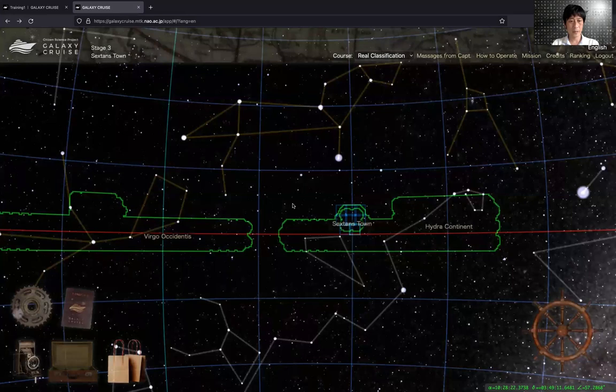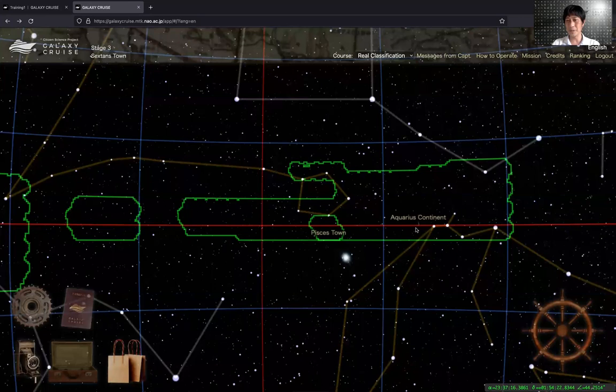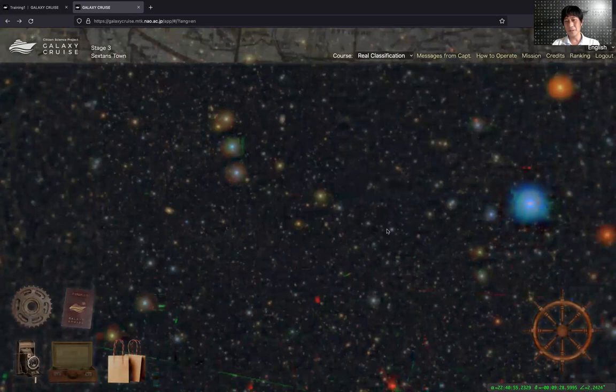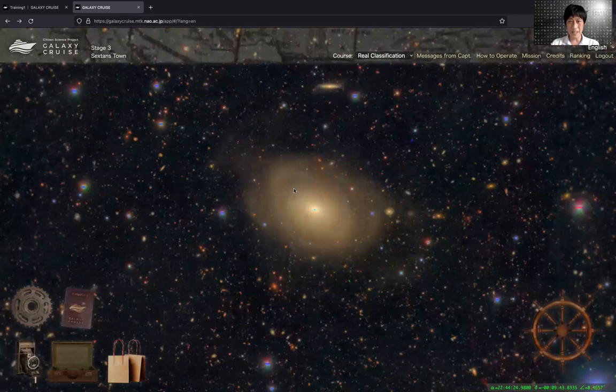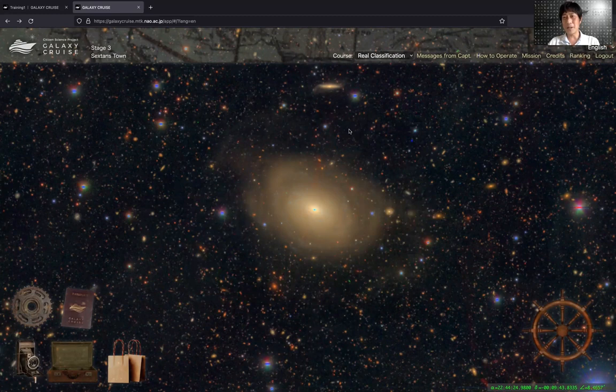So this is basically how Galaxy Cruise works. You can classify many, many objects — it's a lot of fun. But if you get tired of classifying objects, I would suggest you just walk around the universe. This works just like a big map, so you can zoom into one of the regions and just look at the beautiful sky. If you come across a nice galaxy, you can take a screenshot with this icon and make your collection of favorite objects.